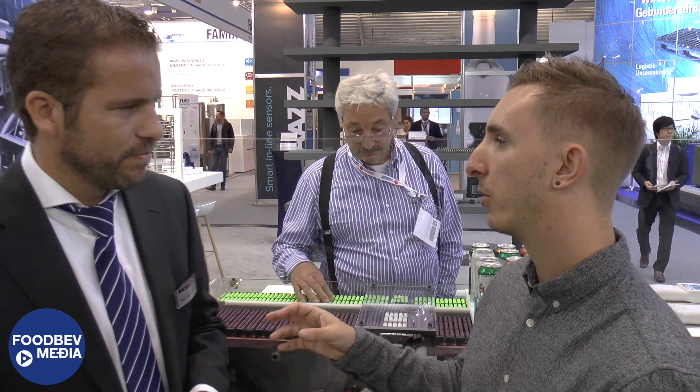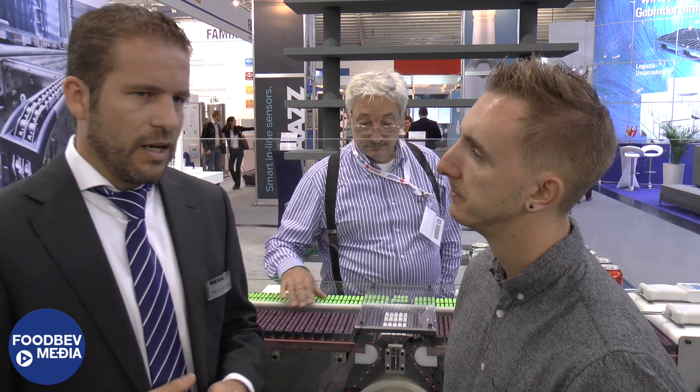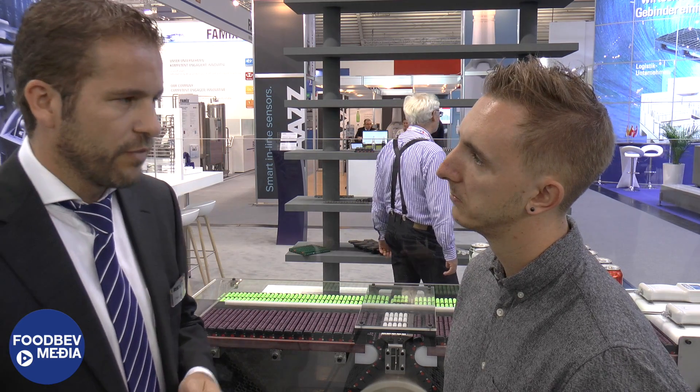What sets Rexnord apart from the competition? I think Rexnord is a company with long-time experience. We always have the motivation to really help our customers — so it's not only selling the product but also giving them the support to use the product in the right way. We have application engineers who are dedicated to helping the customer find the optimal conveyor construction, the right material selection, and the right chain selection. And in case there are issues for whatever reason, Rexnord will be there to support our customers and not walk away from any problems that may occur.